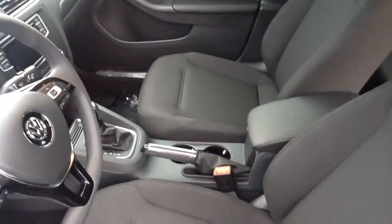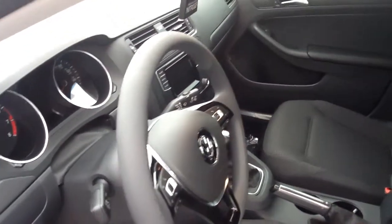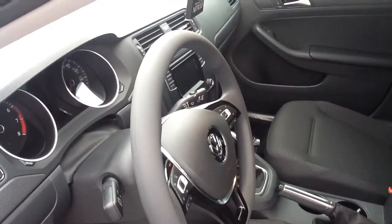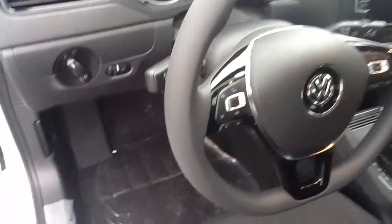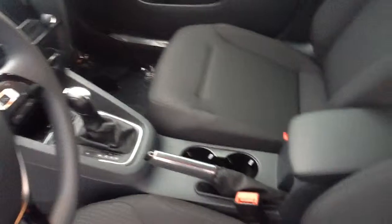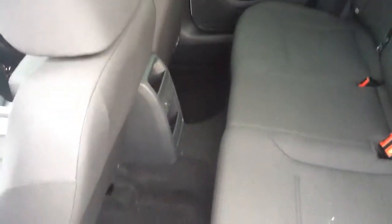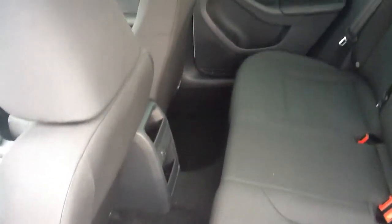We'll take a look at the interior here. It has a touch screen radio — you can see it right there. It's got cruise control, you can see right there on the steering wheel. Cup holders, arm rest. Now look at all the room in the back seat — that is a ton of room. That is the most legroom in its class.